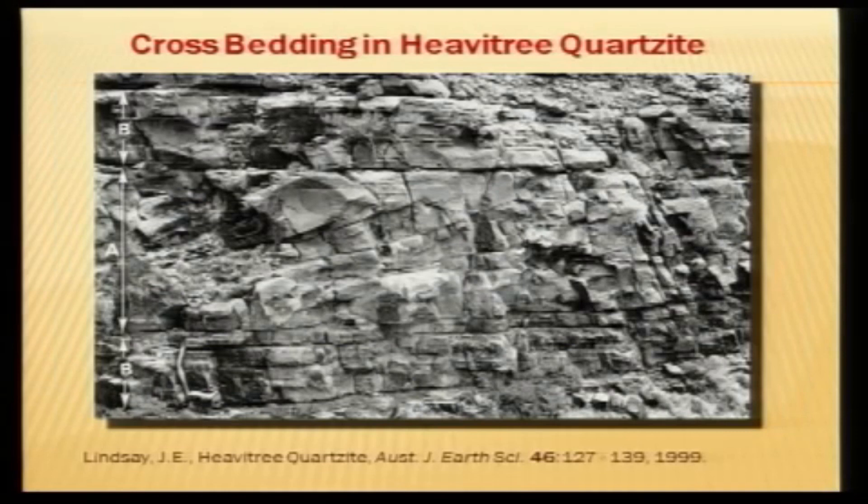Now the interesting thing is when you look at some of these layers, there's a sediment which is composed of sand that's been welded together or cemented together with quartz forming a quartzite — it's called the Havitree quartzite — and you can see it forms various layers and the quartzite has got these crossbeds in it, indicating that it was deposited under flowing water.